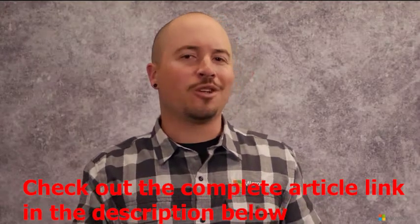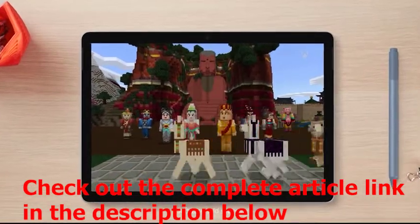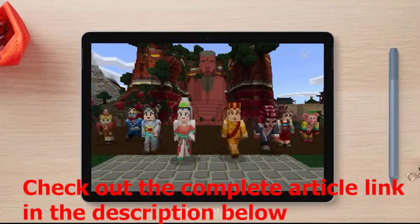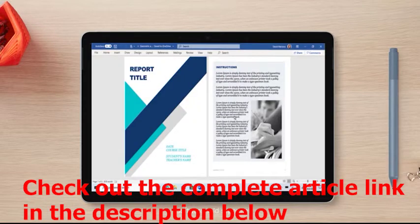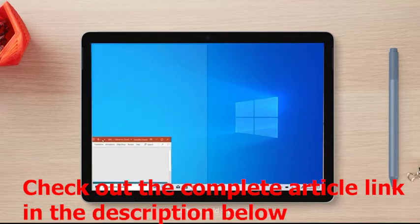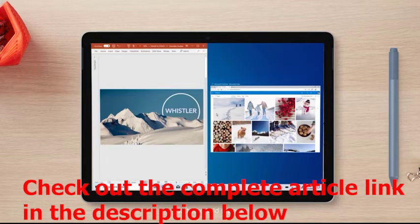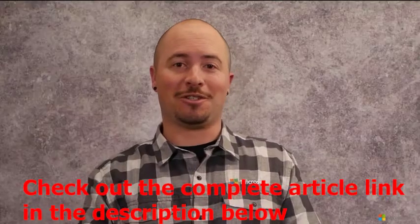So what is Surface Go 2 really great at? Well, more than you might think. Create and explore in Minecraft. Edit, research, present, and communicate with Microsoft 365 Office apps. Put that gorgeous PixelSense display to work by catching up on your favorite shows. And switch between different apps and tasks quickly with processing power that makes Surface Go 2 64% faster than the original Surface Go.